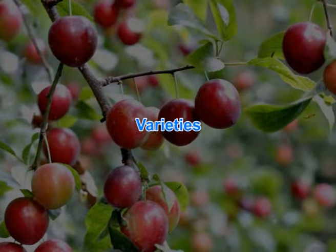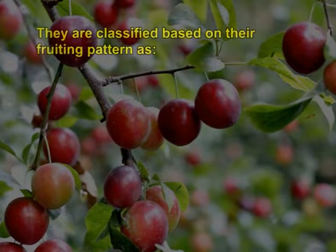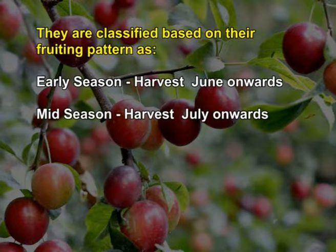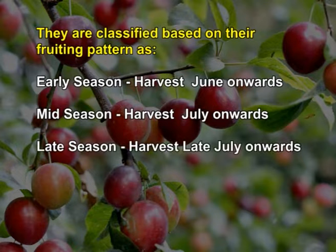Though India is not known for its temperate fruit production, the country grows approximately 12 varieties from Prunus salicina species. Plum season ranges from late April through June. They are classified based on fruiting pattern as early season, with fruits available during May/June; mid season, with harvest from July onwards; and late season, with harvest in July and August.